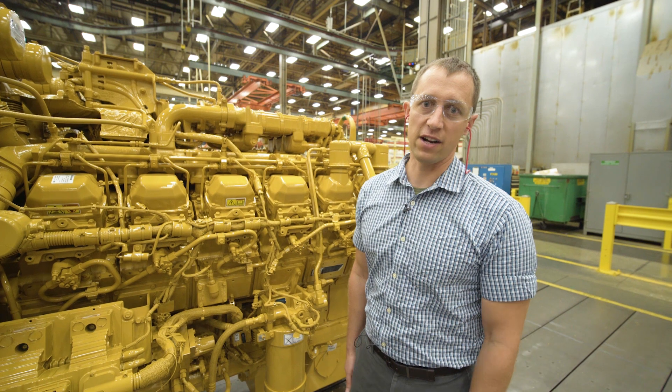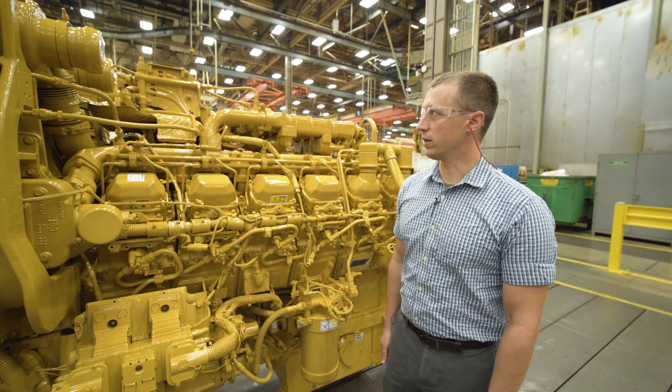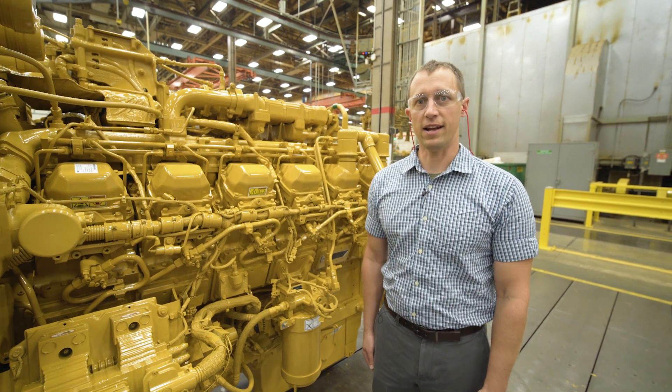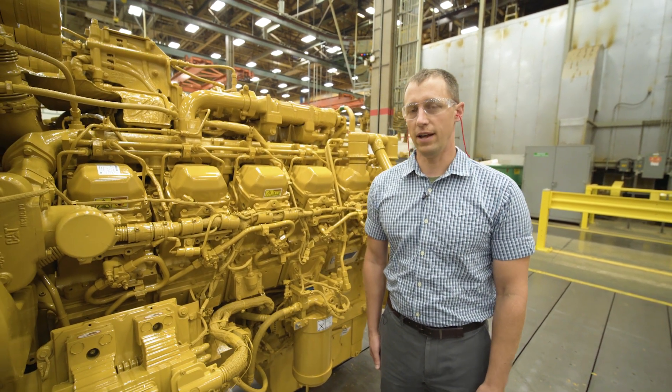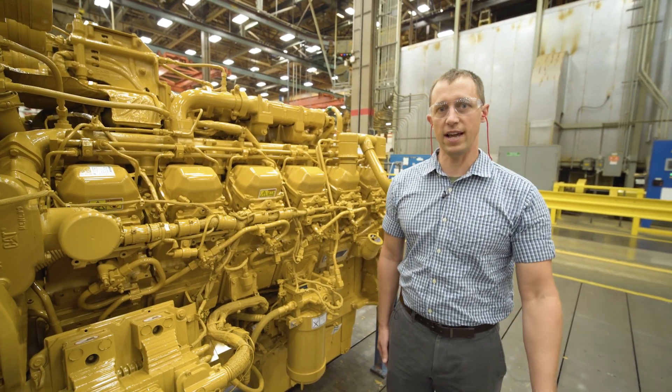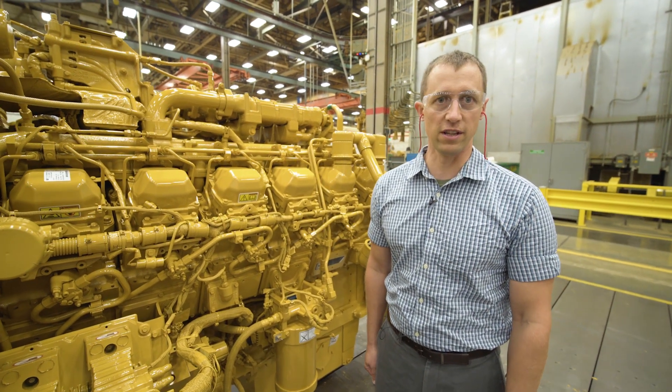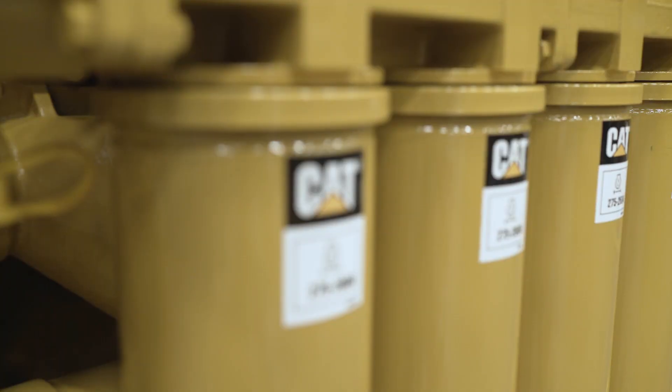And then finally, we have our NOx reduction system, or ETR coolers. We have three ETR coolers and an active heat shield on top. All of that helps recirculate exhaust gas back through the engine, helps reduce cylinder temperatures, and also helps us meet emissions.